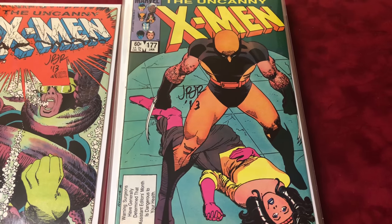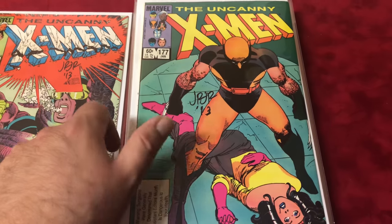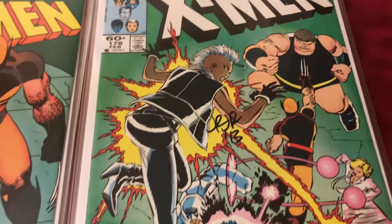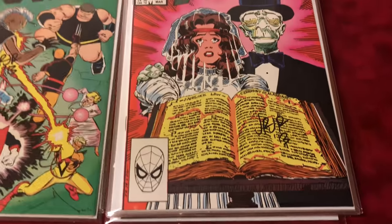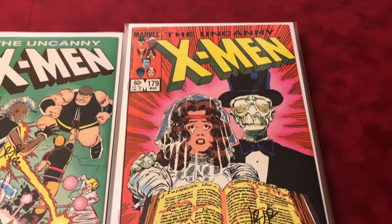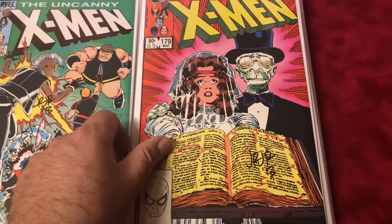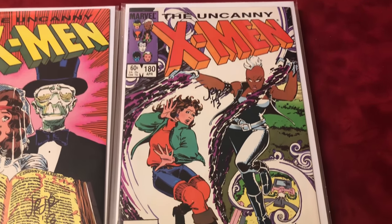#177 — another classic cover, signed by John Romita Jr. #178 signed by John Romita Jr. #179 is the first Leech, signed by John Romita Jr. Love his art — his dad's art is incredible too, but love his art. #180 is also signed by John Romita Jr.